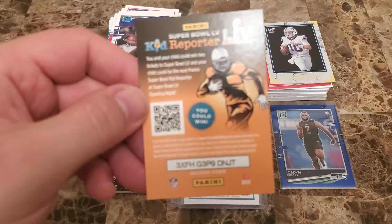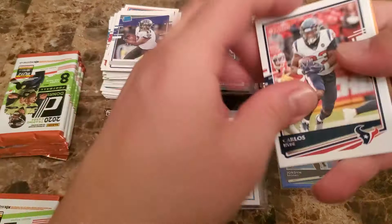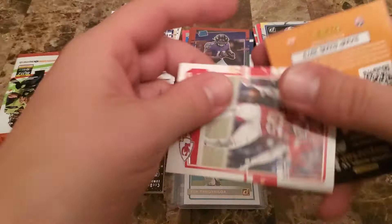This blurriness is just killing me — I don't know what's going on, but there's the jersey — we'll save that for last. Funny thing is the cards in the foreground are blurry but the ones in the background are not. Carlos Hyde, Matt Ryan, Jelani — we'll just call him Jelani — Deebo, Moss, Lawrence Taylor — got a Dril Taylor rookie, and then Frank Clark.